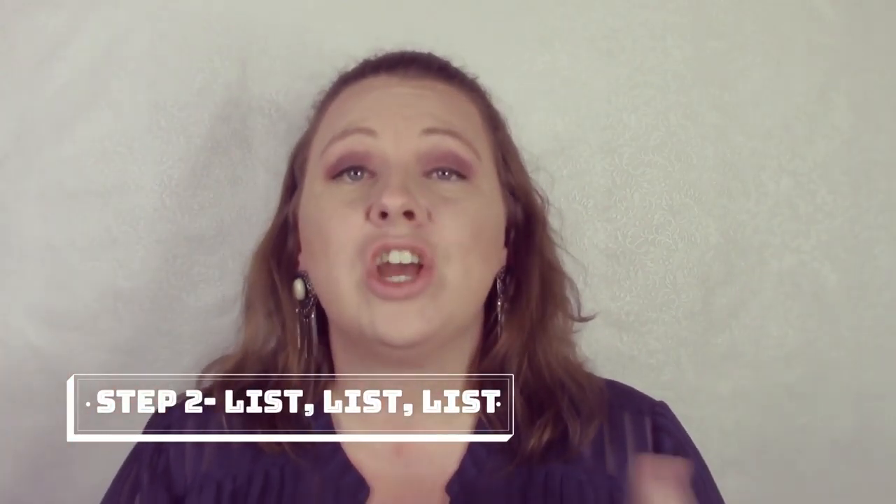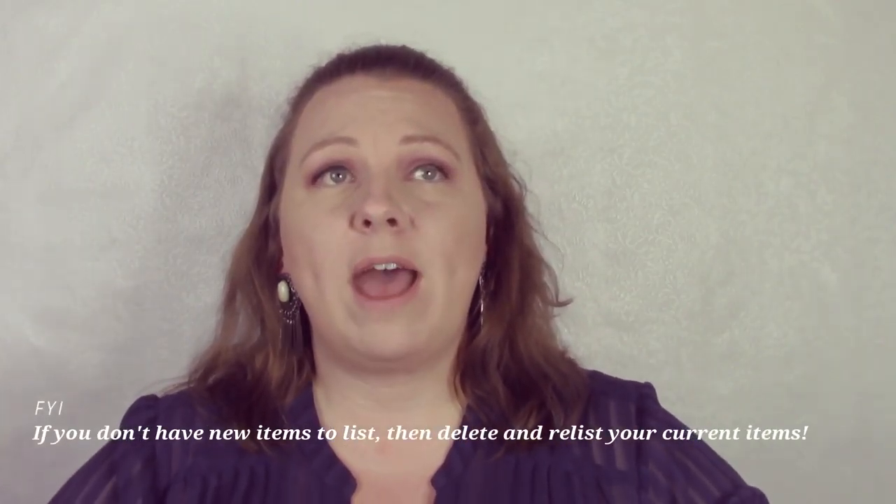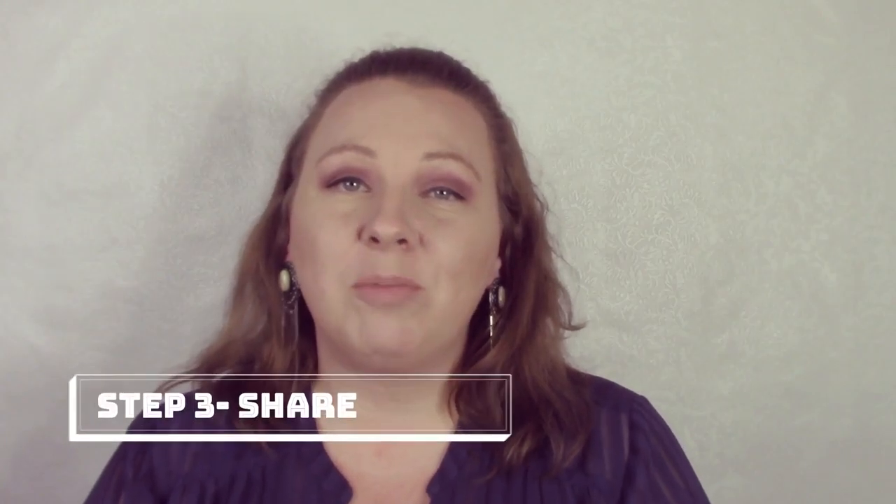That is step one — your listing. Step two is: list, list, list. You want to get as close to a hundred items as you can and list as often as possible. I'd say at least one item a day — I typically list three to five items a day, sometimes more. Constantly adding new items means you'll be featured in the feed, more people will see your closet, and the more you list, the more you will sell.